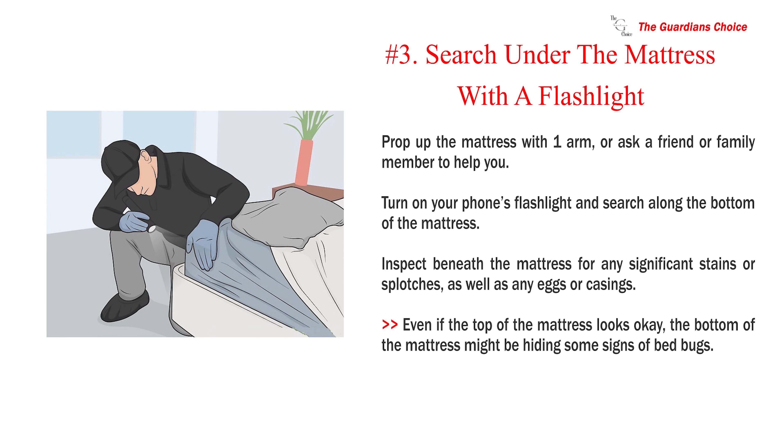Number 3: Search under the mattress with a flashlight. Prop up the mattress with one arm, or ask a friend or family member to help you. Turn on your phone's flashlight and search along the bottom of the mattress. Inspect beneath the mattress for any significant stains or splotches, as well as any eggs or casings. Even if the top of the mattress looks okay, the bottom of the mattress might be hiding some signs of bed bugs.